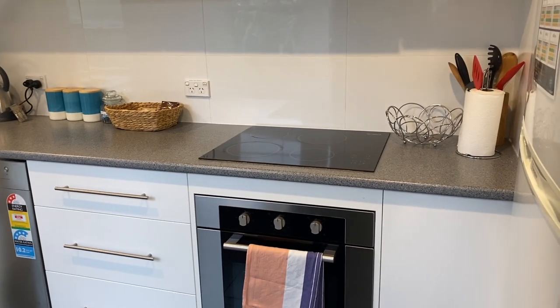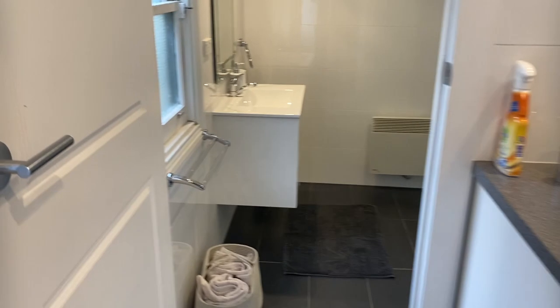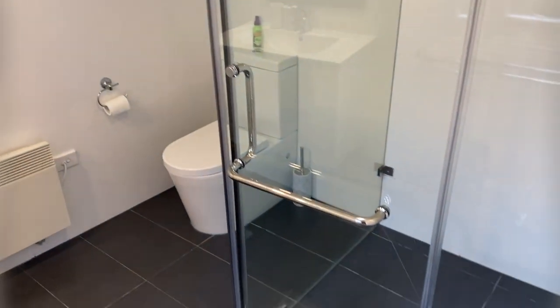It was recently renovated about 18 months ago. Through to the bathroom, also renovated.